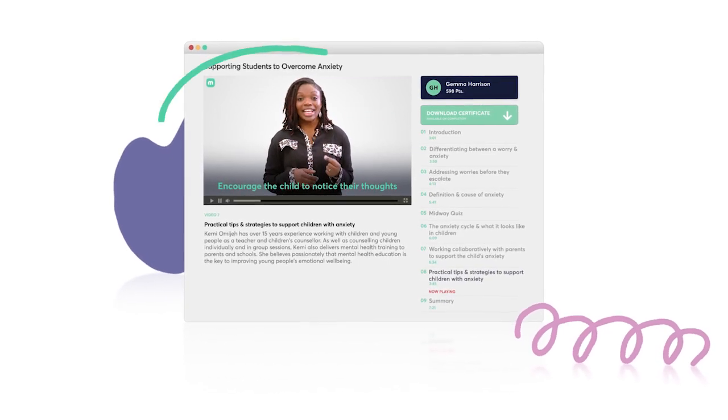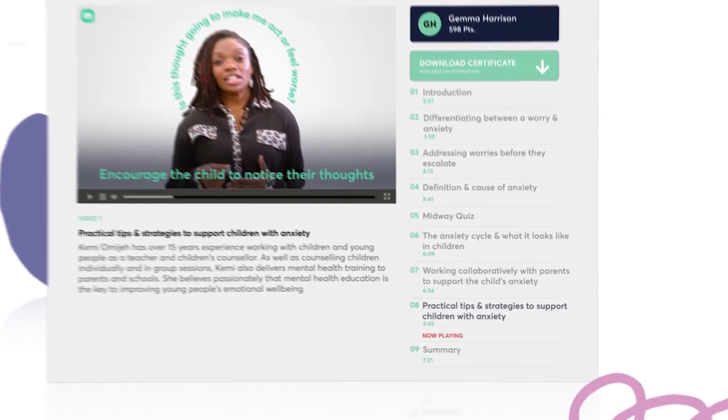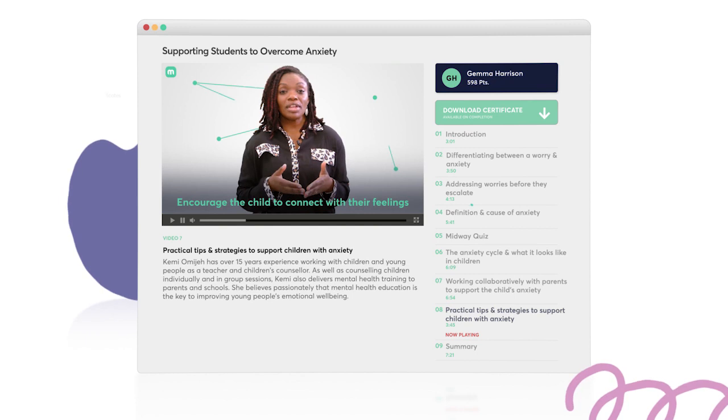All Mabel Academy courses are written by experts in their field, based on the most up-to-date research. Each course is split up into short, engaging videos that can be watched all in one go, or returned to at a later date. Short quizzes throughout the course ensure you've retained what you've learned, and at the end of each course you receive a certificate of your accomplishment.